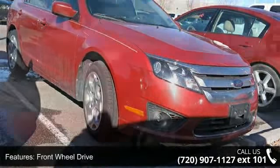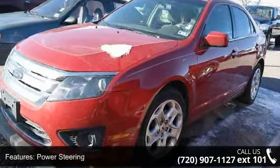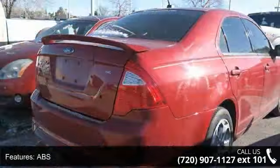This vehicle's top features include front-wheel drive, power steering, ABS, four-wheel disc brakes, wheel covers, steel wheels, fog lamps, MP3 player, auxiliary audio input, and satellite radio.